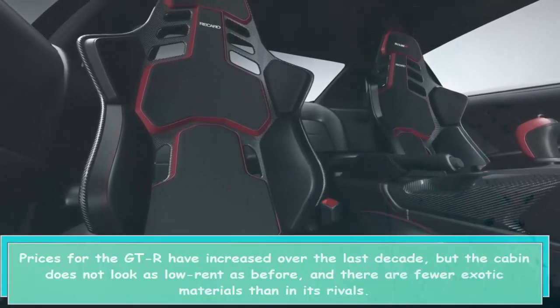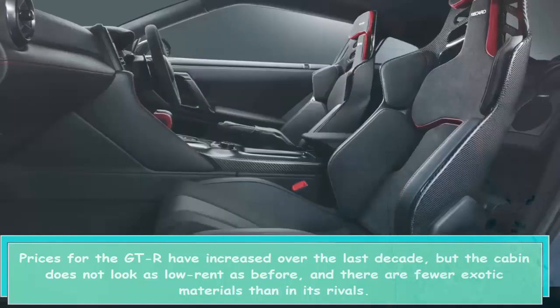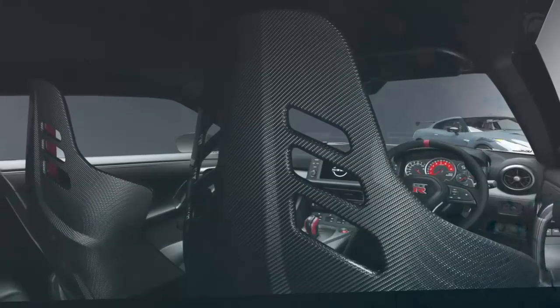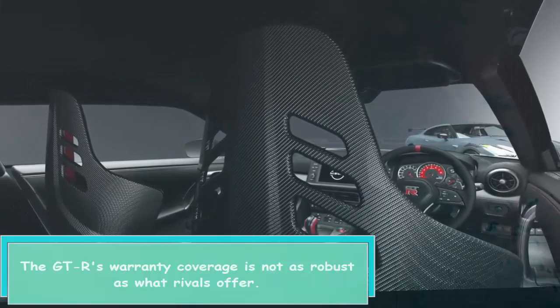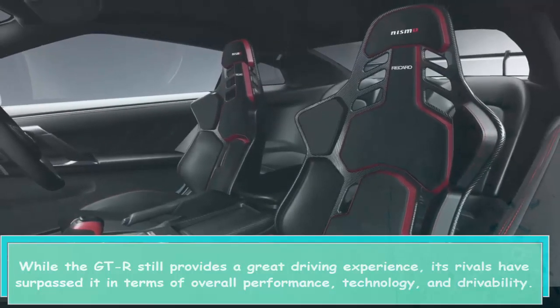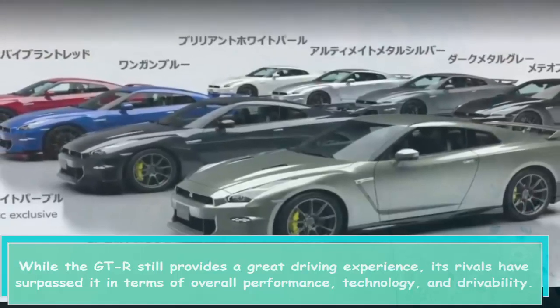Prices for the GT-R have increased over the last decade, though the cabin does not look as low-rent as before. However, there are fewer exotic materials than in its rivals, and the GT-R's warranty coverage is not as robust as what rivals offer.